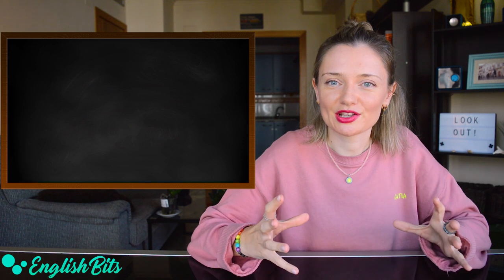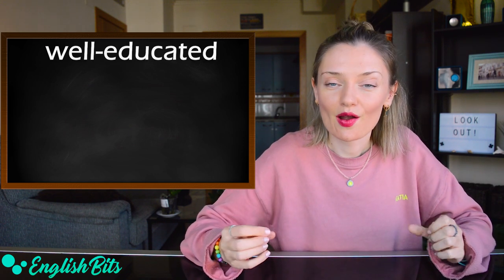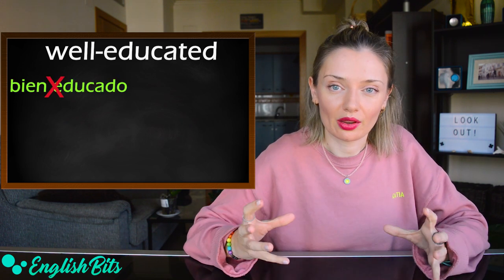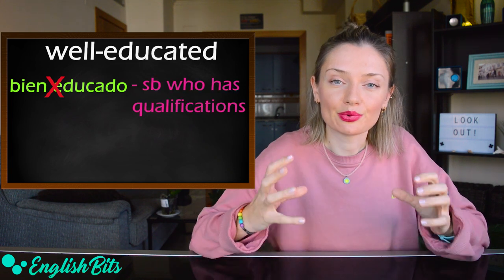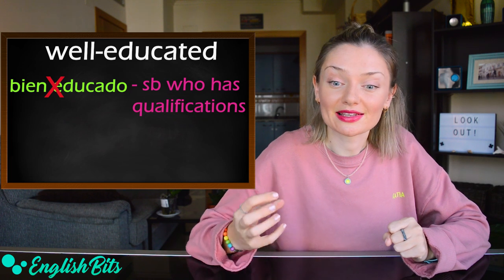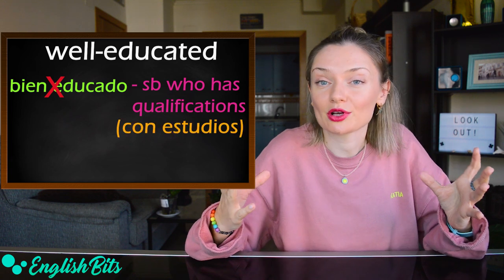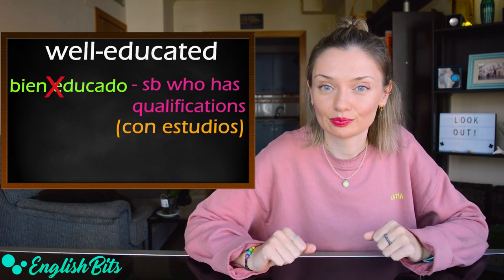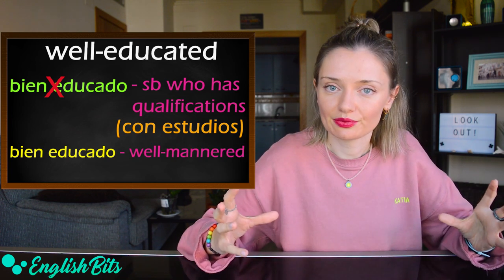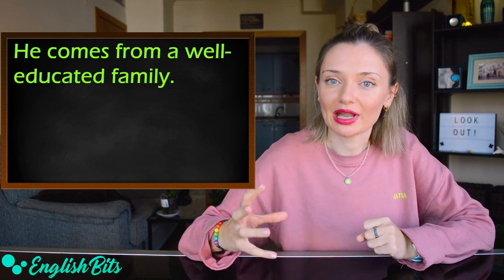Let's move on to adjective number six: 'well-educated.' In English, it doesn't mean 'bien educado,' but it describes a person who has a lot of knowledge and has studied at university or college — 'una persona con estudios.' And if you want to say 'bien educado,' it would be 'well-mannered.' An example sentence: he comes from a well-educated family.